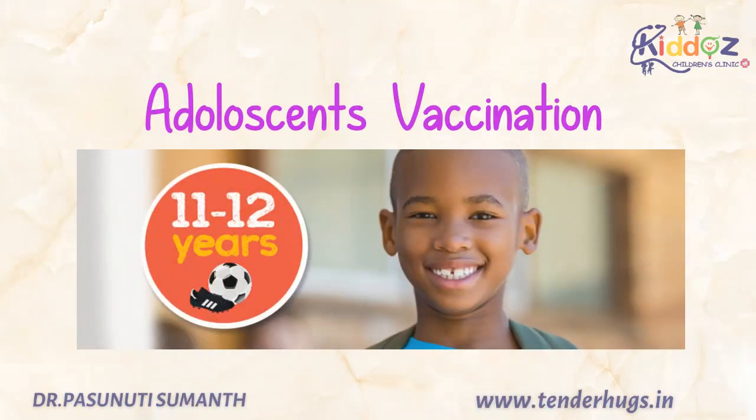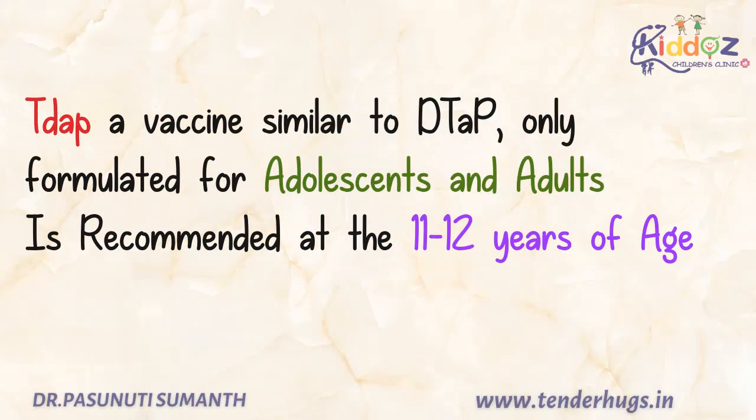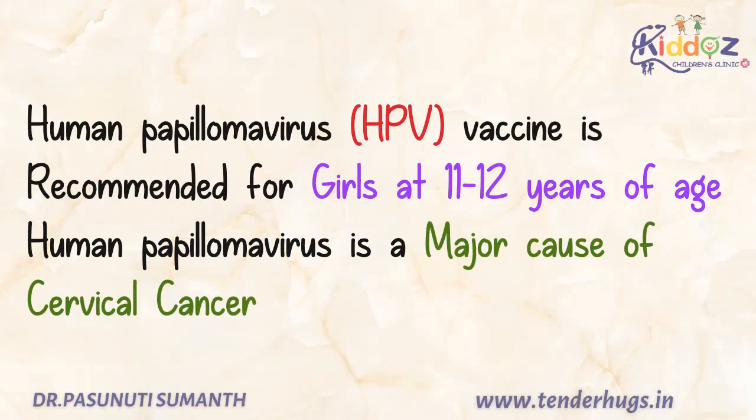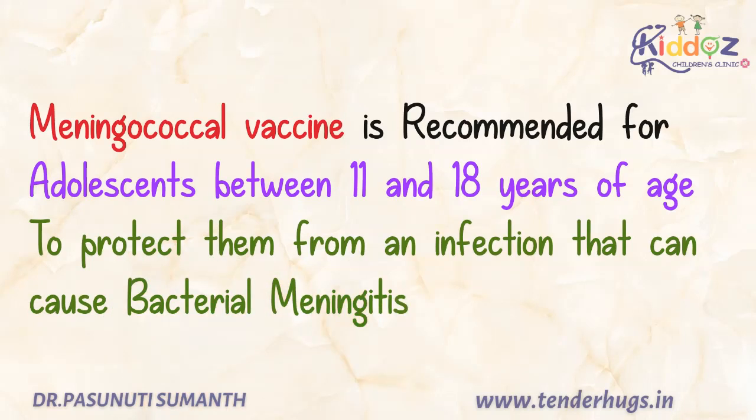Now we'll see about vaccination in adolescents. Tdap is a vaccine similar to DTP, which is formulated for adolescents and adults, and is recommended at the age of 11 to 12 years. HPV vaccine is recommended for girls at 11 to 12 years of age — remember, this is a major cause of cervical cancer in women. Meningococcal vaccine is recommended for adolescents between 11 to 18 years of age to protect them from an infection that can cause bacterial meningitis.